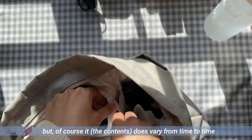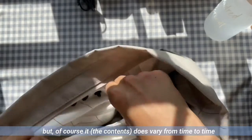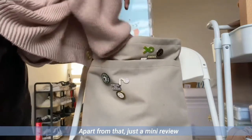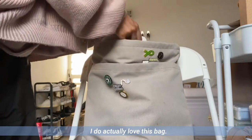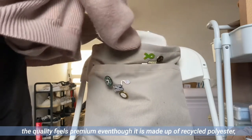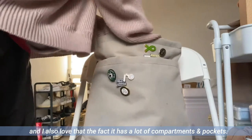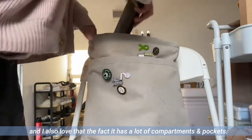So that is what I bring in my backpack, though it does vary from time to time depending on what I'll be doing on campus. For a mini review — I do actually love this bag. The quality feels premium even though it is made up of recycled polyester, and I love the fact that it has a lot of compartments and pockets.